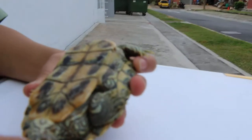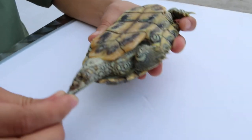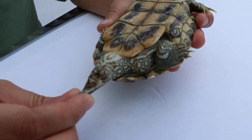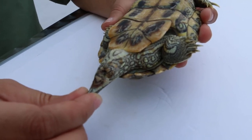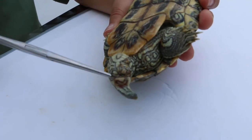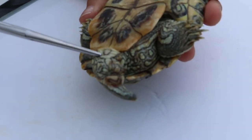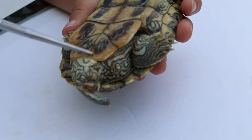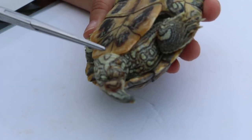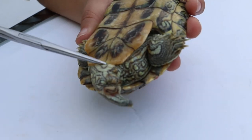The tail of the male is thicker and longer. In the female, the tail is shorter and thinner. The cloacal opening of the male is farther away from the edge of the lower shell. In the female, the cloacal opening is nearer to the edge of the lower shell.